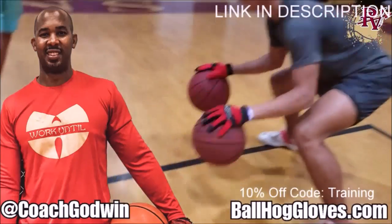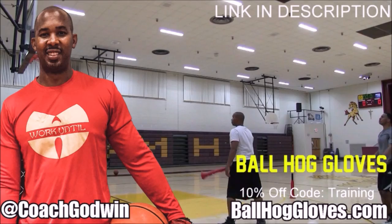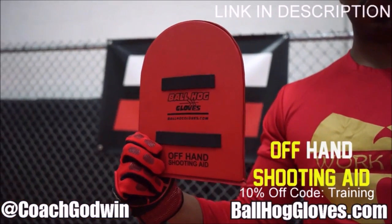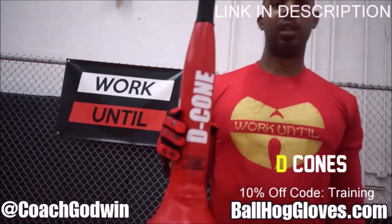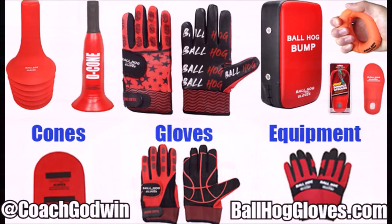Ball Hog Gloves — do our warm-up ball handling drills, our two-ball drill. The D-cone is the perfect complement. We have everything you need from ball handling gloves, bump pads, shooting eggs, and cones. Go to ballhoggloves.com. You keep working with these gloves until you can do that drill, until you can handle the ball the right way.